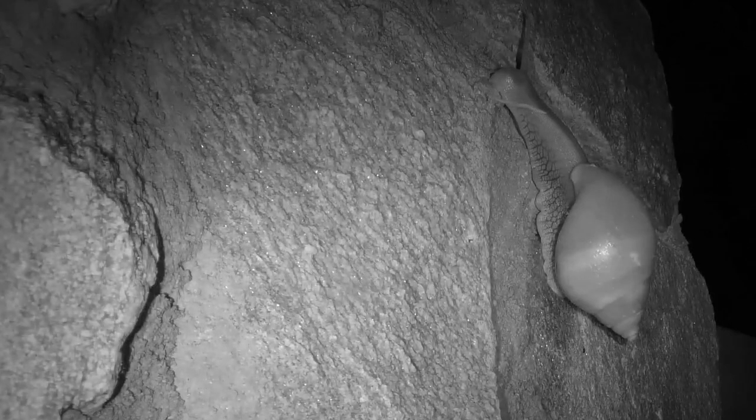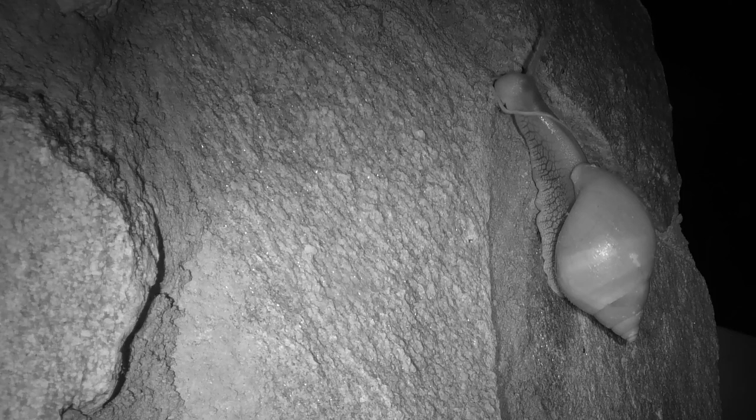Its head has four tentacles — two at the bottom that are sensitive to chemical and physical cues, and two at the top of its head that are sensitive to light. As it moves, the bottom tentacles constantly tap the ground to give it information about the surface, like the texture, angle of incline, or obstacles.